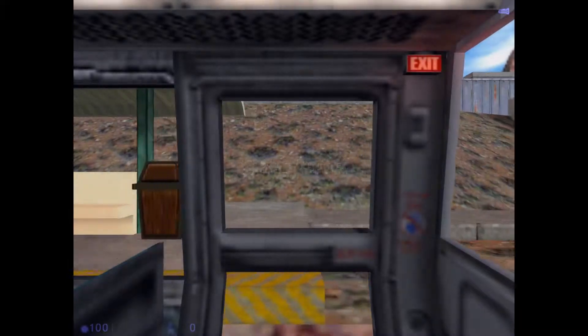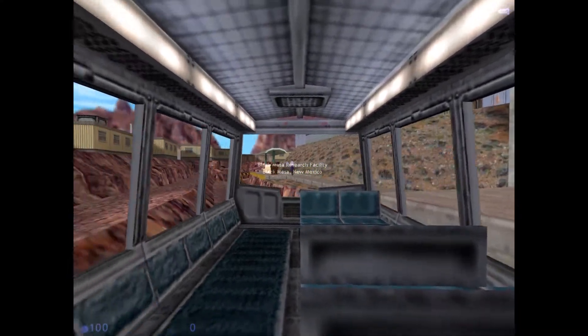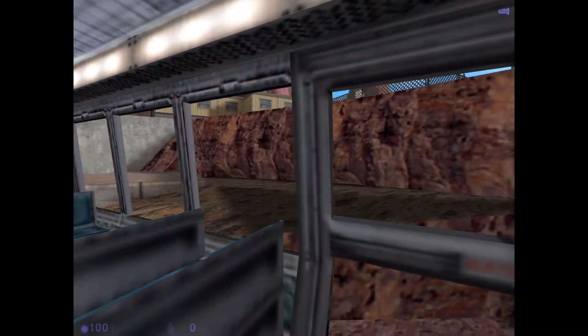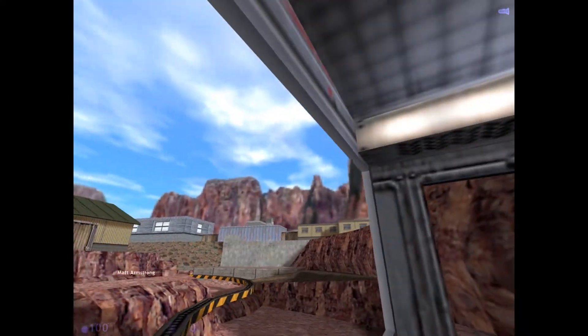Good morning and welcome to the Black Mesa Transit System. This automated train is provided for the comfort and convenience of Black Mesa residents and visitors to the Black Mesa Research Facility.